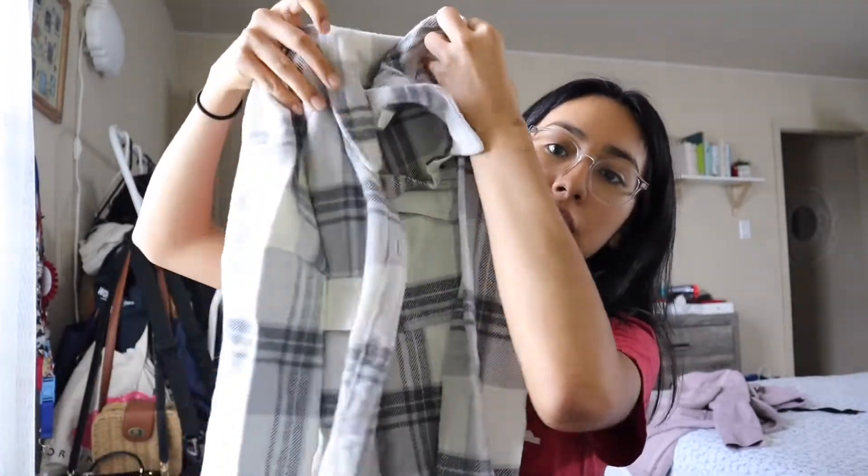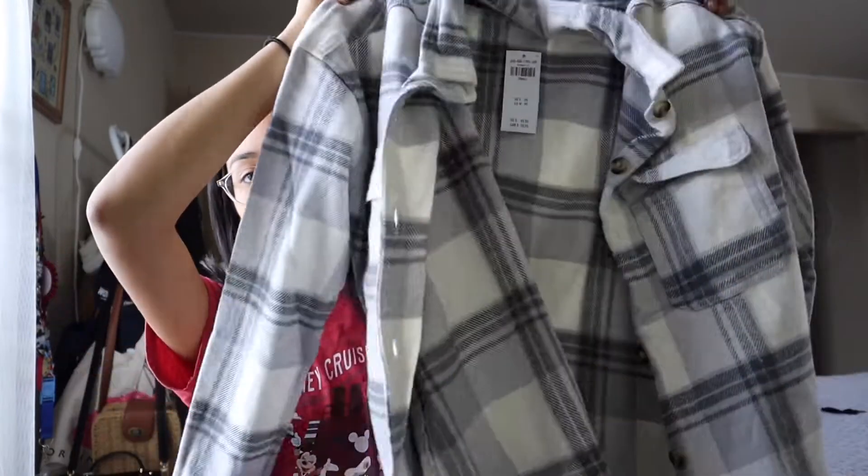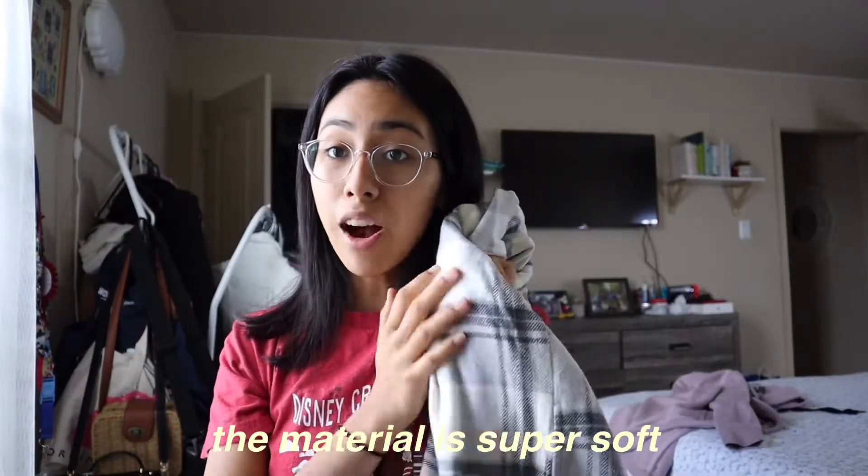I'm obsessed with flannel so I just had to get this. I only have like one and I don't have this color. Look at this beauty — it's like white with gray and I feel like this would be perfect for Christmas because these are Christmas colors. The material is super soft and it's not as thick as I thought it would be.